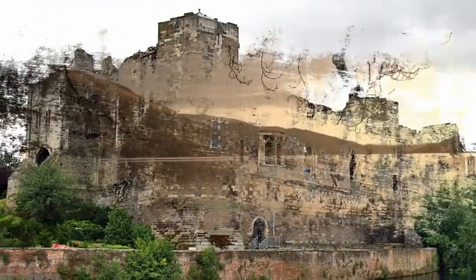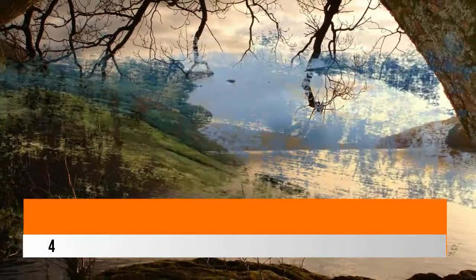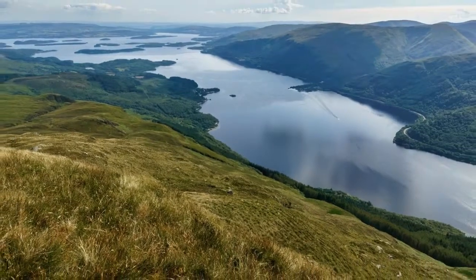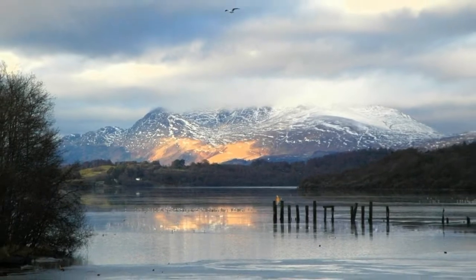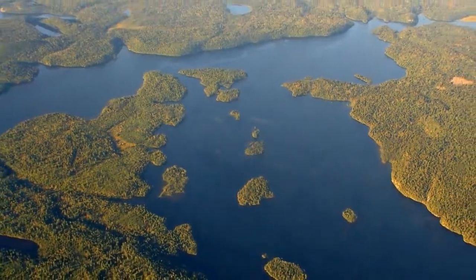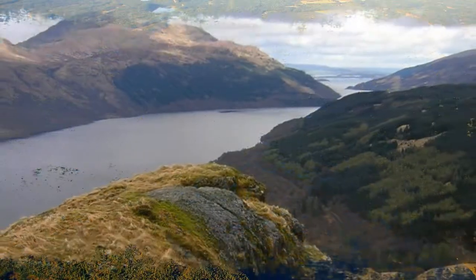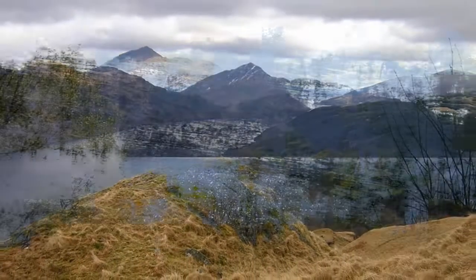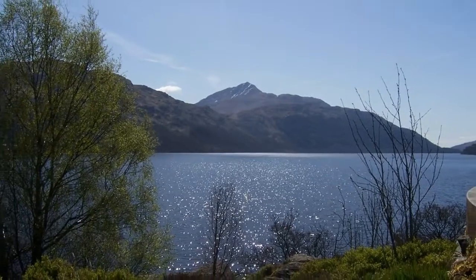Number four: Loch Lomond. In the West Highlands, the bonnie banks and bonnie braes of Scotland's largest freshwater loch are only half an hour from Glasgow, at the southern end of Loch Lomond and the Trossachs National Park. In addition to the haunting beauty and romantic vistas that the song speaks of, Loch Lomond is a center for boating and other water sports. Golfers head for the Carrick golf course at Cameron House, one of Scotland's finest championship standard golf courses, with views of Ben Lomond across the waters of the loch.